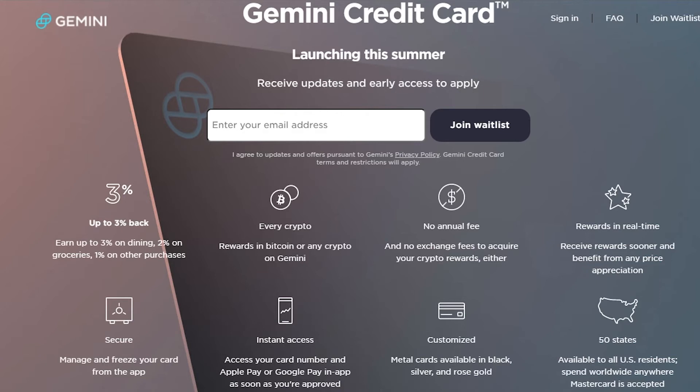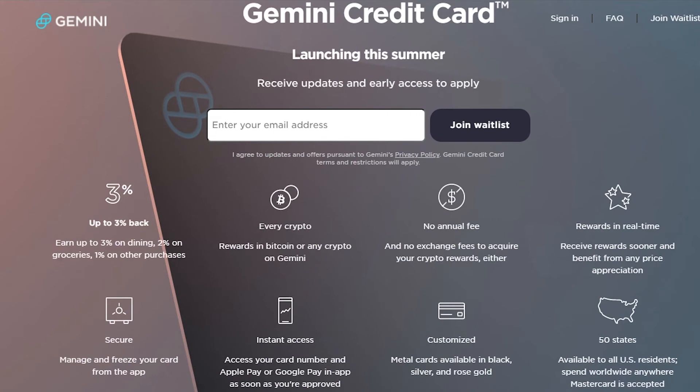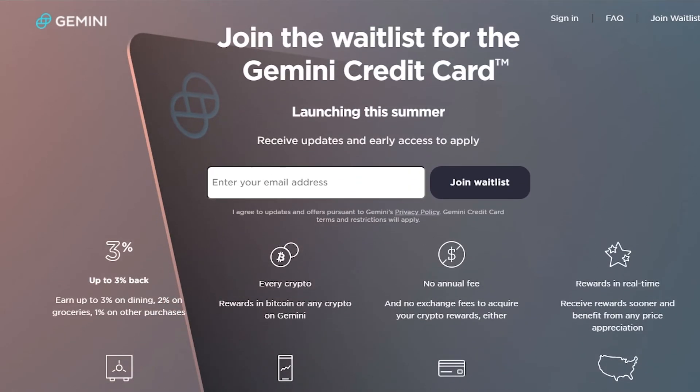They reward you in real time, it is absolutely secure, they give you instant access and customized metal cards, and they are available in over 50 states. I would highly recommend using their credit card to make passive income — it is worth it. To join their waitlist, click on the top right, put in your email address, and you will get a notification when they become available.